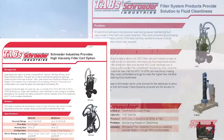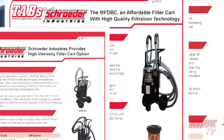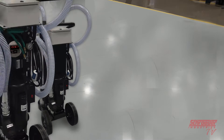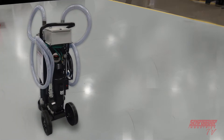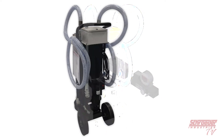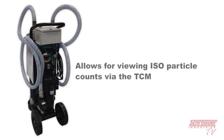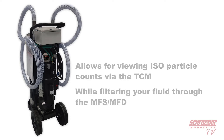We are aware that the mobile filtration systems are not anything new, and they have been used to help our customers maintain fluid cleanliness for many years. What is new is that now you can add a HiTrax fluid sampling system right on your unit. Schroeder now offers the HiTrax manual fluid sampling system as an additional option for your MFS or MFD mobile filtration system. This option allows for viewing isoparticle counts in real time on the TestMate Contamination Monitor, the TCM, while filtering your fluid through the MFS or the MFD.